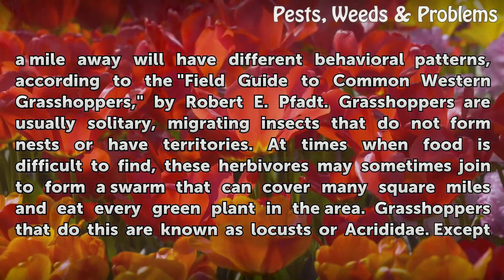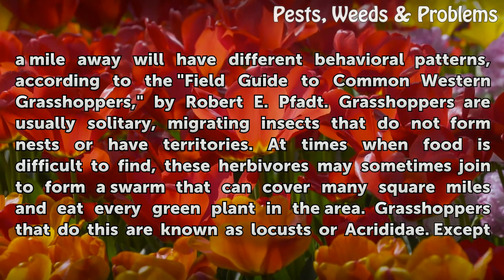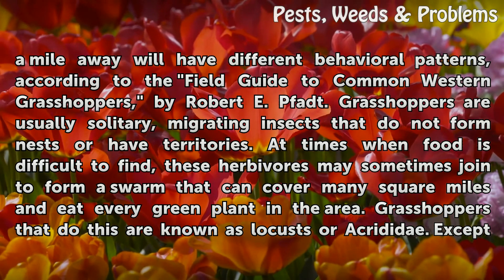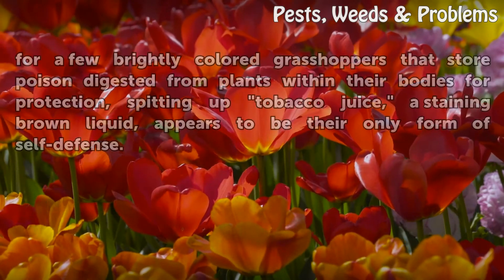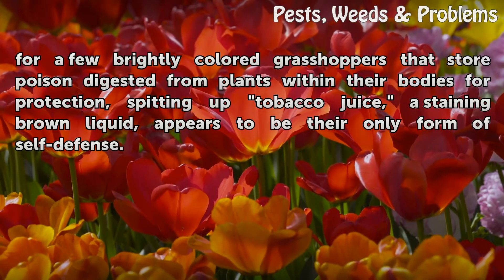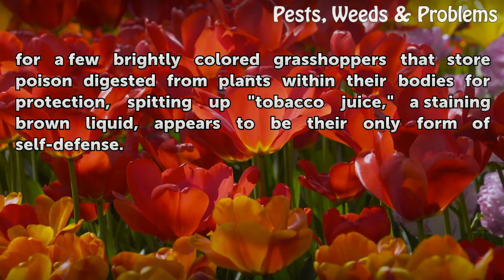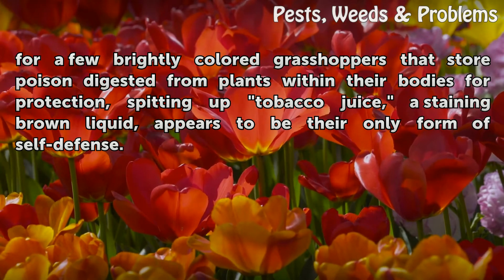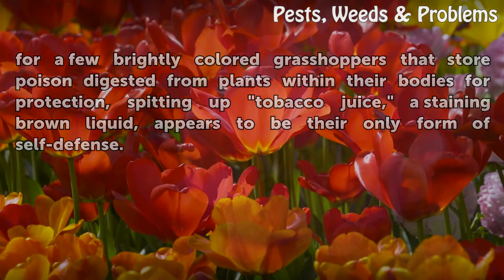At times when food is difficult to find, these herbivores may sometimes join to form a swarm that can cover many square miles and eat every green plant in the area. Grasshoppers that do this are known as locusts or acrididae. Except for a few brightly colored grasshoppers that store poison digested from plants within their bodies for protection, spitting up tobacco juice — a staining brown liquid — appears to be their only form of self-defense.